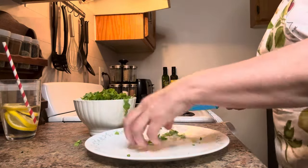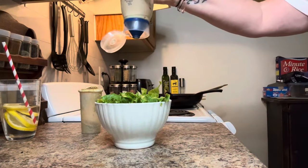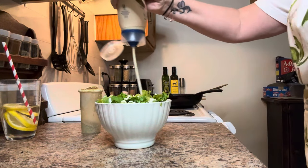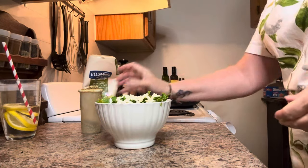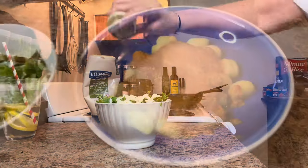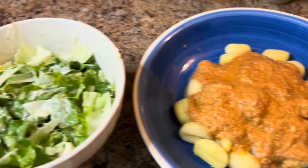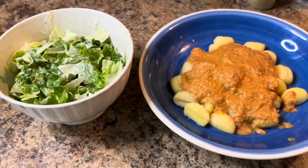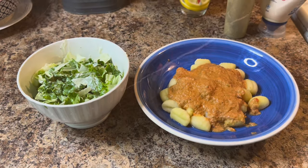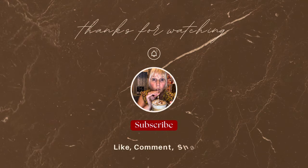I will be sure to list all of the estrogen-rich foods I consumed today in the description box down below, so you can see if you'd like to try this. Thanks for hanging out, everyone, and let me know in the comments down below if you'd like to see another 'What I Eat in a Day.' Thanks, everyone. Bye-bye!